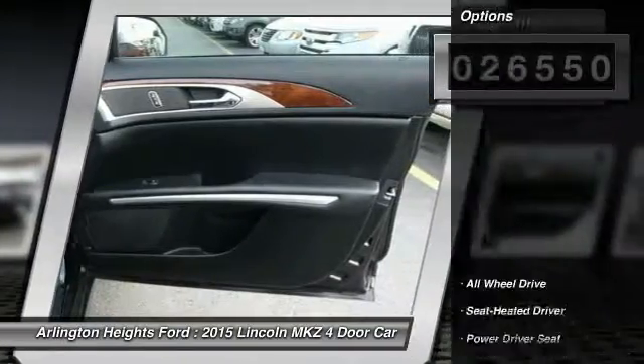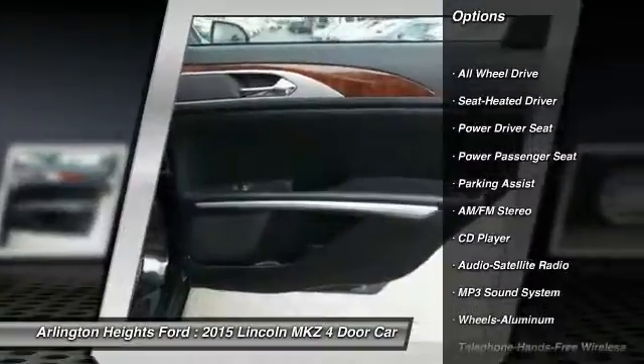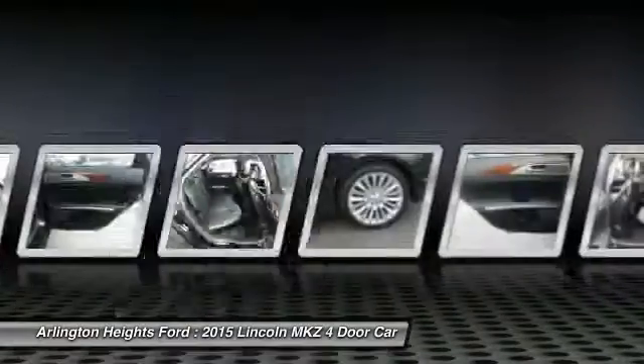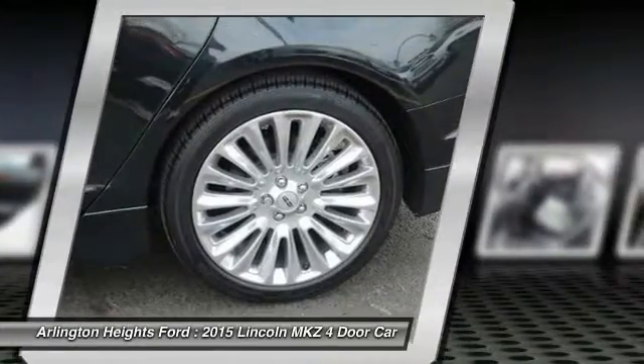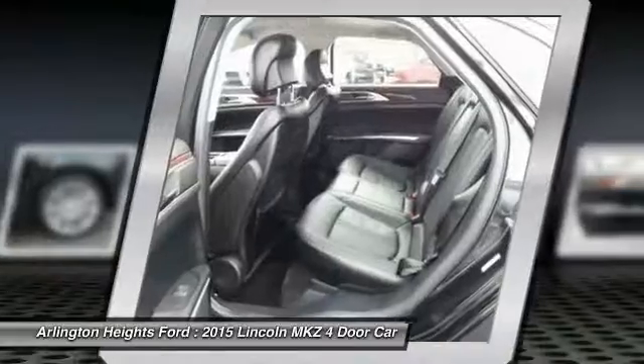Here are some of this vehicle's great options: all-wheel drive, power passenger seat, anti-lock braking system, traction control, Bluetooth wireless data link for hands-free phone, air conditioning, home link, garage door opener, power steering, aluminum wheels, cruise control.